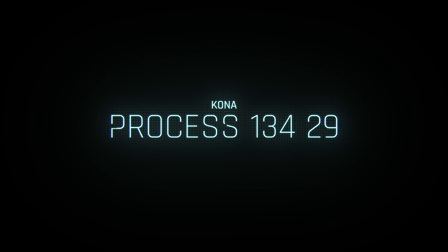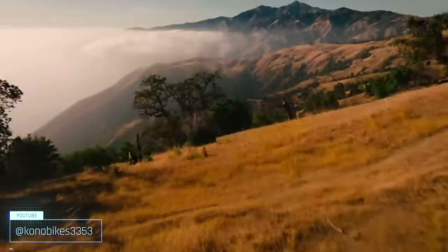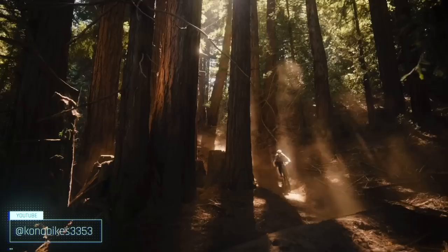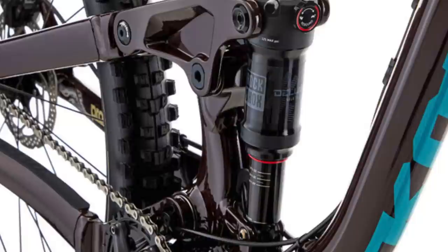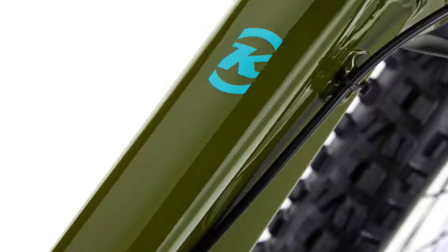Kona's entry into the affordable trail bike space is the Process 134 29 — a capable full suspension bike with through axles, air suspension, a long travel dropper, and pretty much everything you need to start riding more challenging terrain. It comes with a 140mm travel RockShox Recon RL up front and a RockShox Deluxe Select in the back with 134mm of rear travel. The aluminum frame is simple and reliable — though it features external cable routing again. I wonder if it's just cost savings or if there's another beneficial purpose.